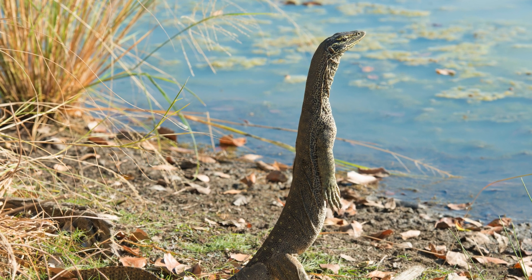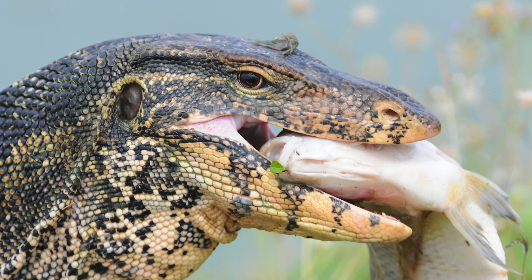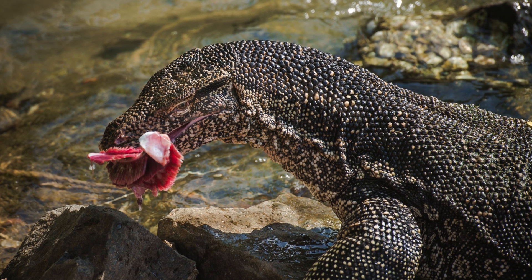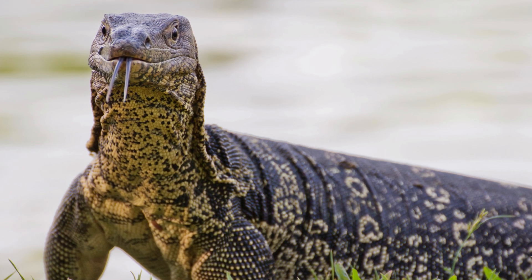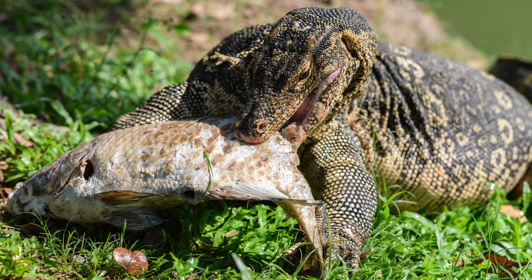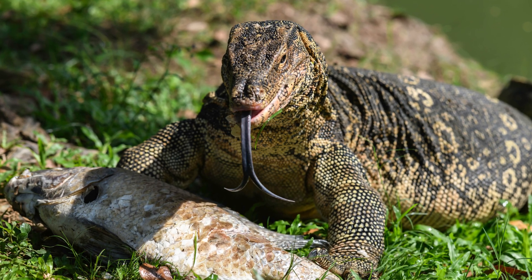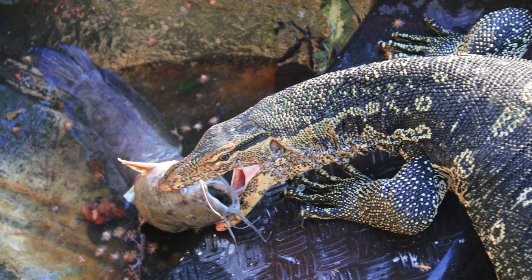Most monitor lizards, however, are opportunistic feeders. While many species also hunt large prey, they are more likely to target smaller animals, such as insects, rodents, birds, and eggs. Some monitors, like the water monitor, are even known to eat fish, making them more versatile in their diet. Unlike the Komodo dragon, most monitor lizards do not have venom in their bite. They rely on their speed and agility to capture prey.